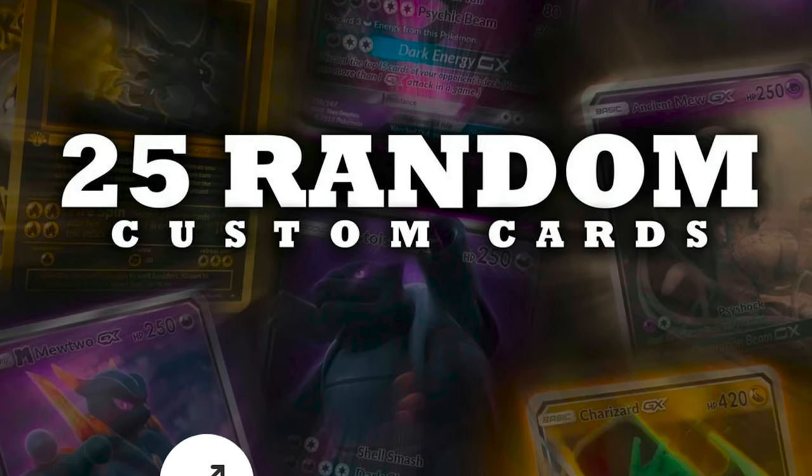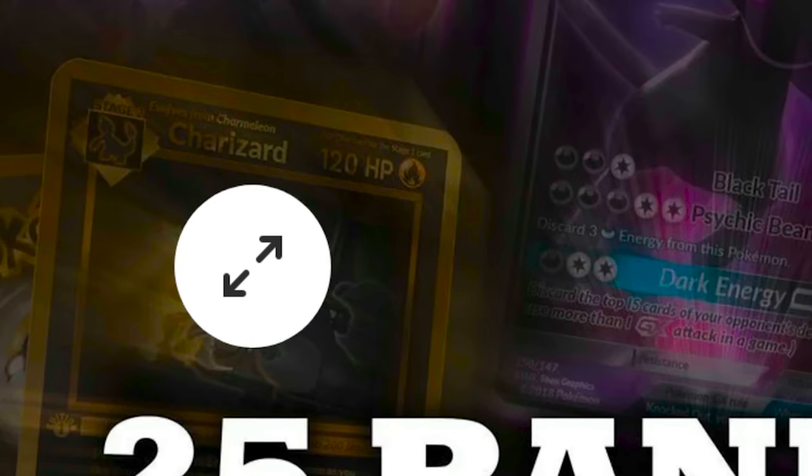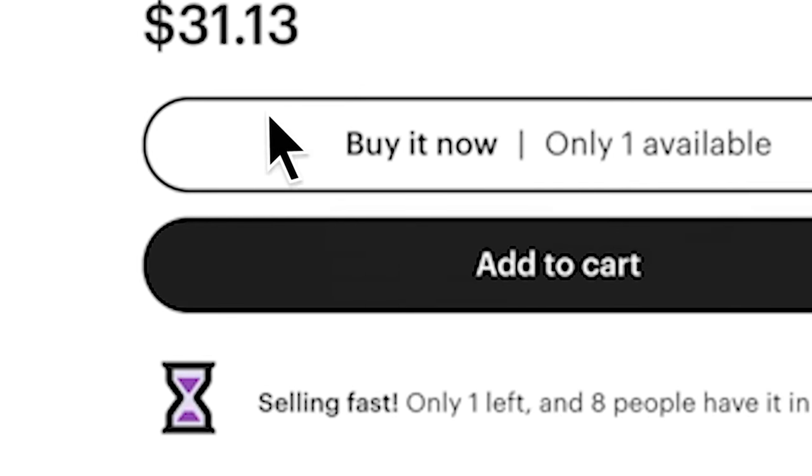Mystery Bundle — 25 random custom cards. Buyers are raving, 7,248 sales. These are not regular looking cards. Look at that Mega Mewtwo. There's a Charizard here that looks kind of gold and black. I'm curious. $31.13 — I like that number. Let's add to cart.